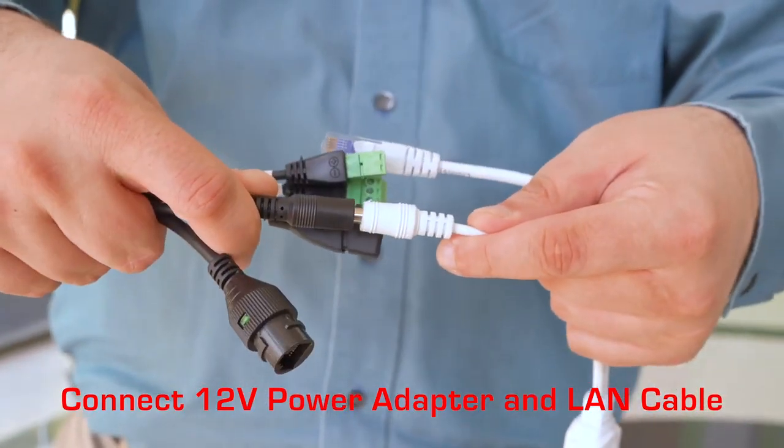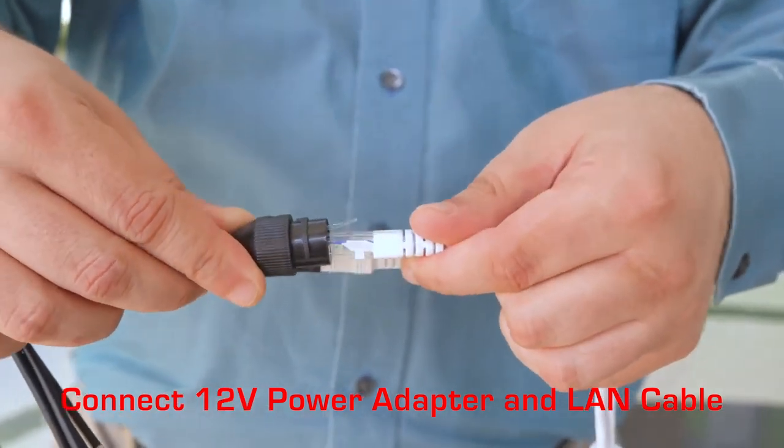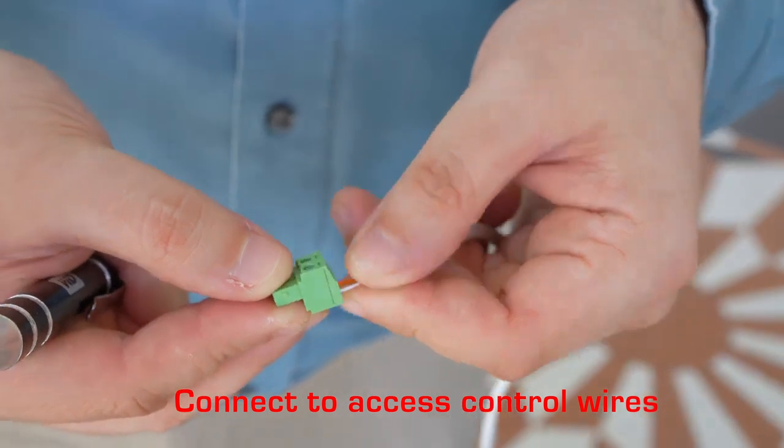Connect the 12V 3A power adapter and the lane cable. Connect the AXIS control wires.